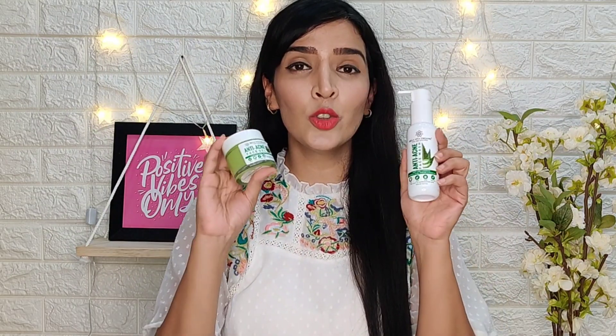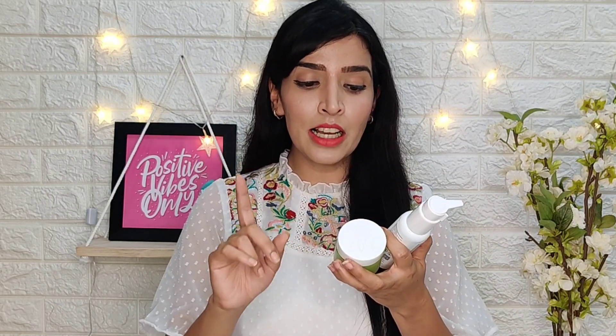The most important thing is the ingredients. I have looked at the ingredients in both products. The first key ingredient is Neem. As you all know, Neem is very good for oily and acne-prone skin. I have made many DIYs, face masks, and face packs using Neem. Because Neem has antiseptic and anti-inflammatory properties, it dries out pimples, unclogs pores, and also reduces oiliness.